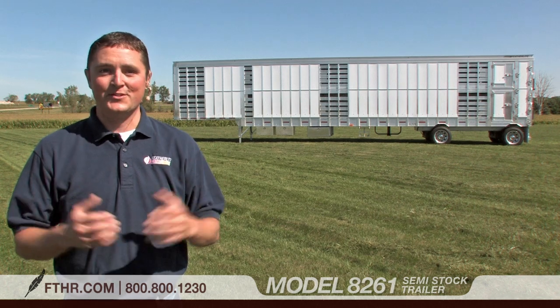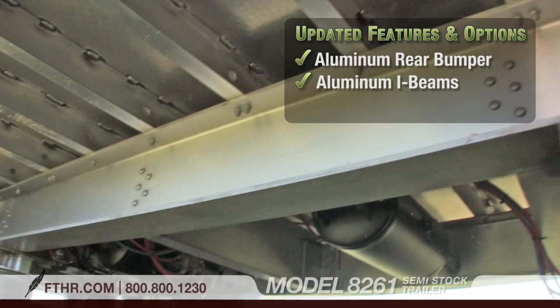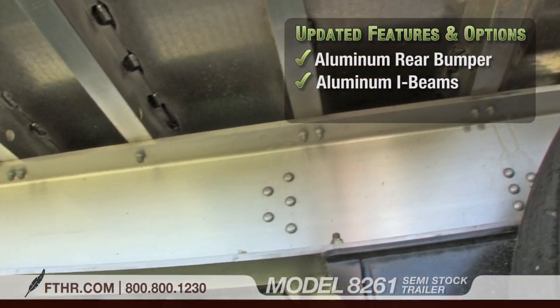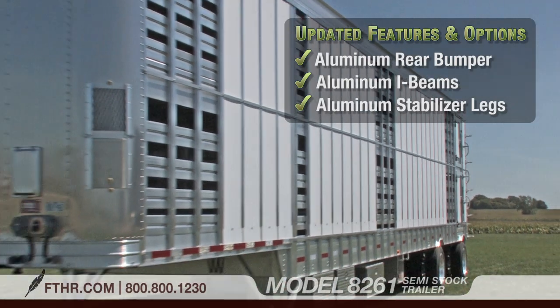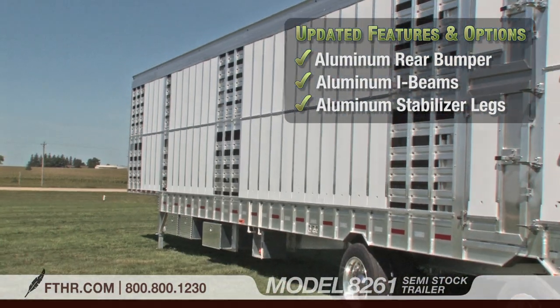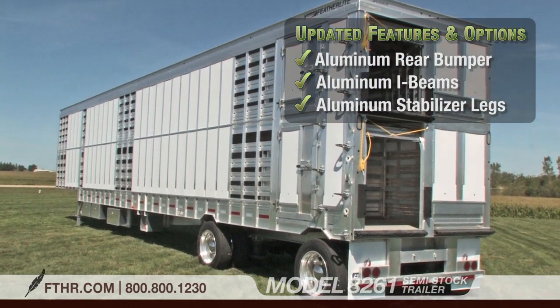Check out some of the new options that we've incorporated. An aluminum rear bumper, aluminum I-beams in the frame, and aluminum stabilizer legs make the 8261 lighter, giving you a greater payload capacity. These new aluminum components also resist corrosion better, so your trailer will require less maintenance.